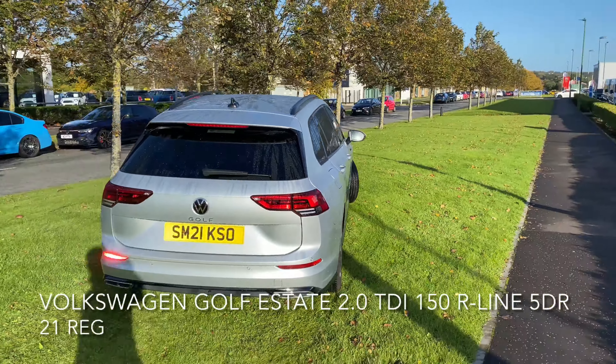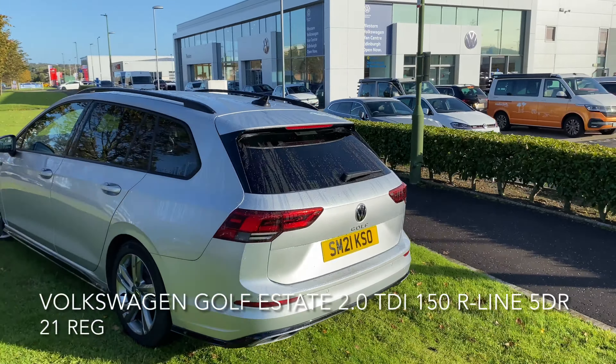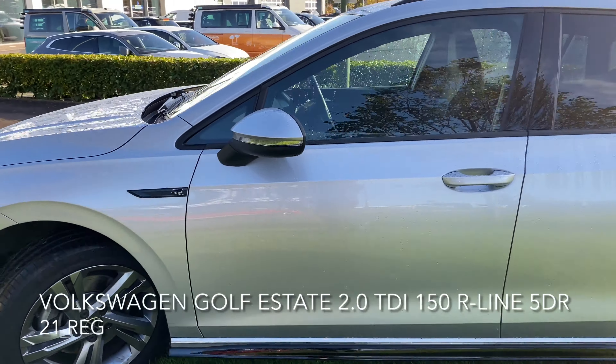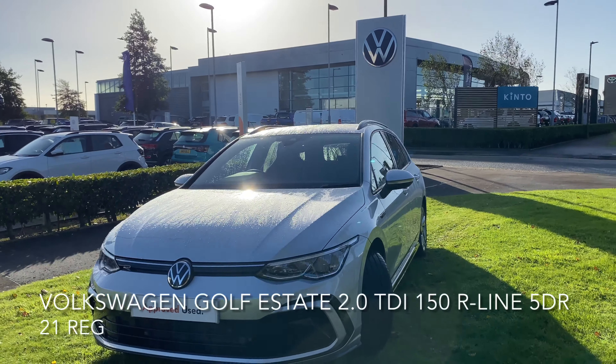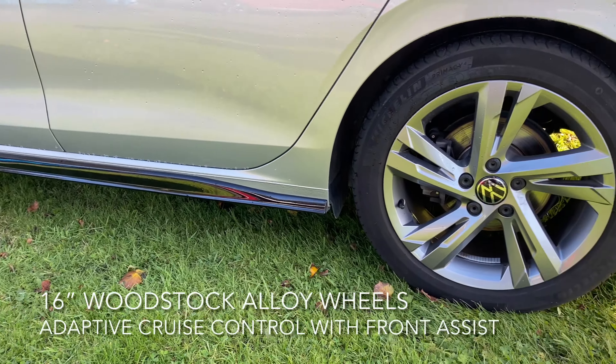The car's in great shape and has a top spec, including adaptive cruise control with front assist, black roof rails, distance control, an anti-lock braking system, lane assist, a multi-function camera, and these 16-inch Woodstock alloy wheels.